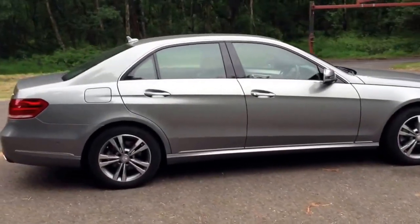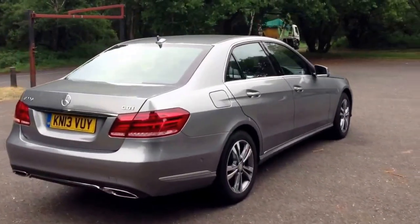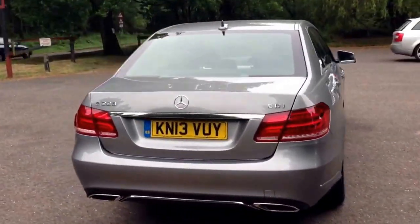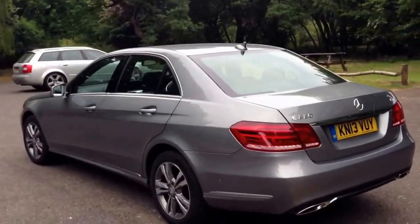It looks pretty handsome. The wheels are 17 inch. I actually think they work quite well on the body of the car — don't look too big, don't look too small.